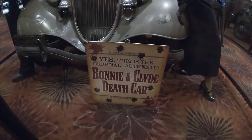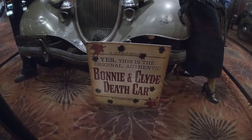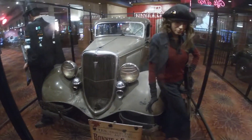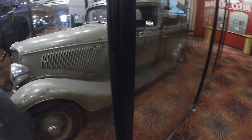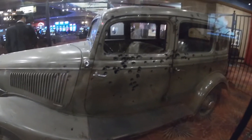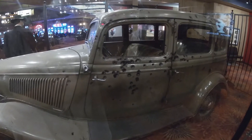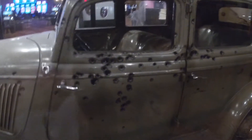This is the car that Bonnie and Clyde were killed in, in Gibsland, Louisiana. They were ambushed by law enforcement, and no telling how many bullets were fired. You can see the damage done to the side of the car here. There's no way anybody would have survived that.